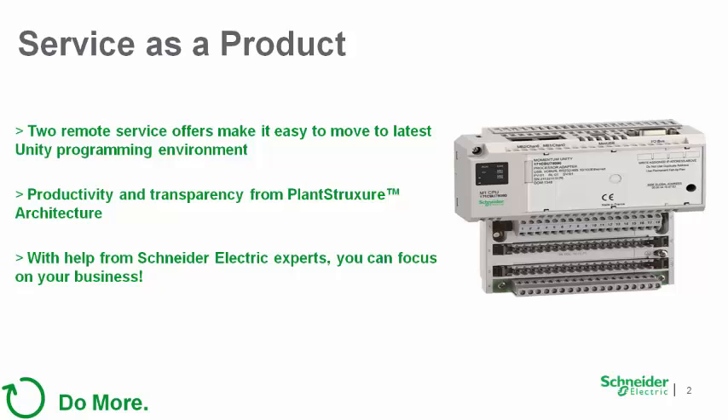The price of these new service offers compares well with Momentum hardware, and it still helps conversion so that our customers can get on with running their businesses.